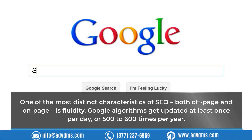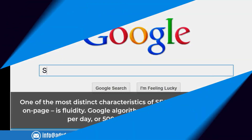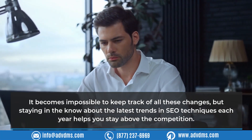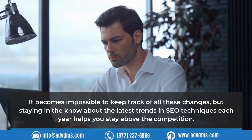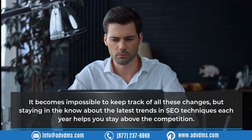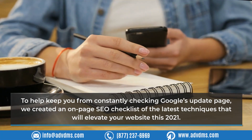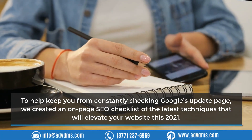One of the most distinct characteristics of SEO — both off-page and on-page — is fluidity. Google's algorithms get updated at least once per day, or 500 to 600 times per year, making it impossible to keep track of all these changes. Staying informed about the latest trends in SEO techniques each year helps you stay above the competition.